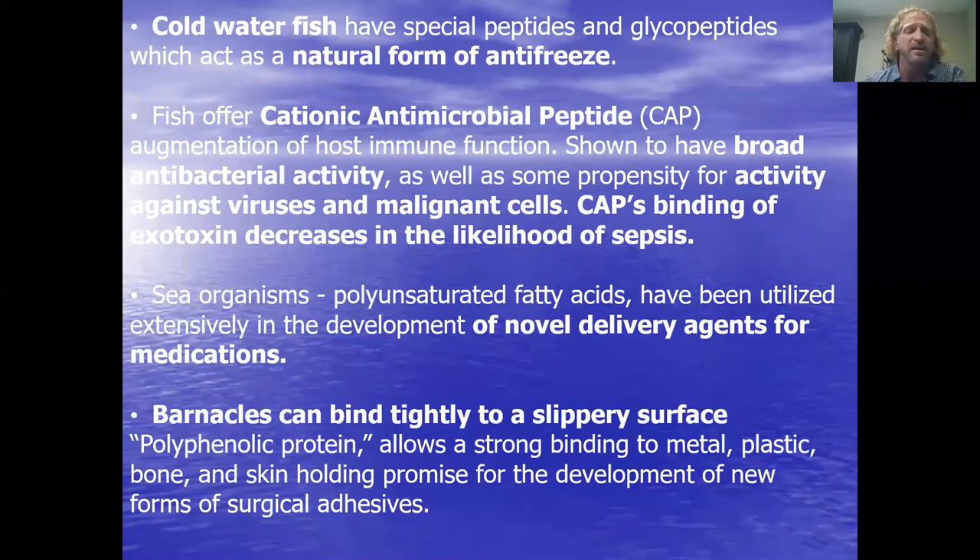Some sea organisms can help us with novel delivery agents for medication — part of that delivery system that these fish produce as part of their acids. And barnacles bond pretty heavily to surfaces. Everybody who's had a wooden boat knows about barnacles, and they bond pretty tightly to slippery surfaces. Maybe we could use something like that — surgical adhesives, things that won't ever dry out. There are a couple of great uses we can find.